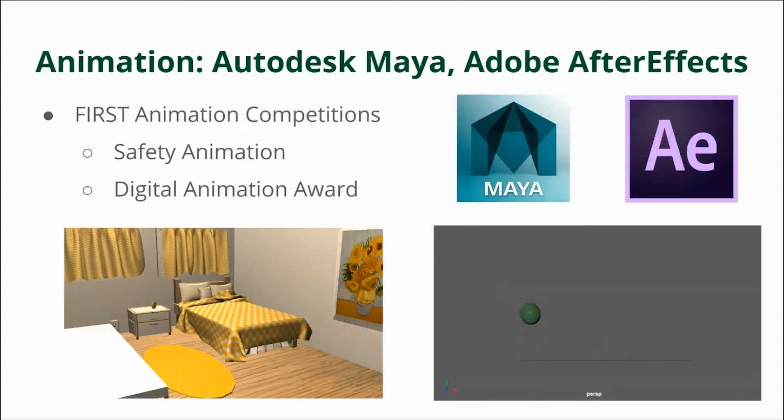For animation, we work in Autodesk Maya for the 3D animation portion and edit in Adobe After Effects. We enter two competitions every year: the safety animation competition, which covers safety rules around the robotics lab, and the digital animation award. That animation is more freestyle — whatever you want, as long as it fits the theme of the year. Our process starts with storyboarding, getting a story idea, creating assets and props for our sets, animating characters, adding cameras and lights, rendering scenes, then adding visual and sound effects for our final product.